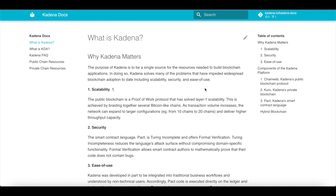The smart contract language PAC is Turing Incomplete and offers formal verification. Turing Incompleteness reduces the language attack surface without compromising domain-specific functionalities. Formal verification allows smart contract authors to mathematically prove their code does not contain bugs.